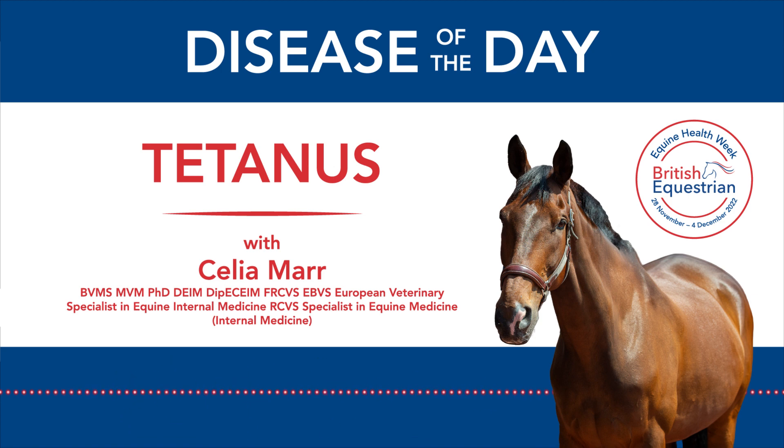It's also extremely easy to prevent tetanus. This is a disease that can be prevented with vaccination, or at least the risk is substantially reduced by vaccination. Every horse and pony in the United Kingdom should be vaccinated against tetanus. Many vets will include tetanus antitoxin when they are asked to look at a newborn foal.